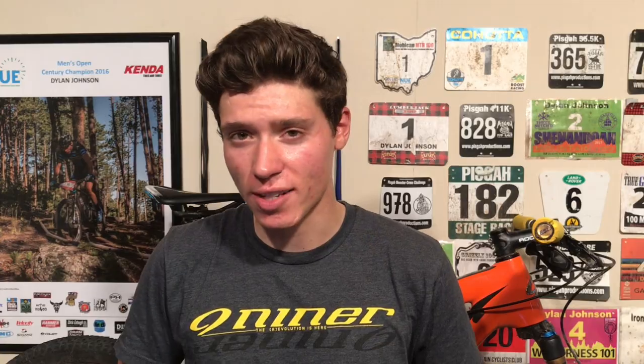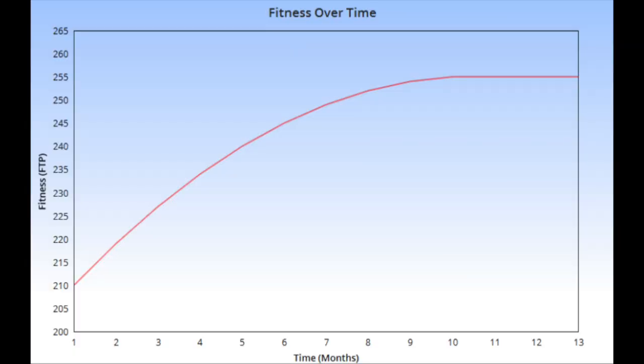Now I want to get into some of your questions from my last block periodization video. Javier Cordero asked: do you think this would be the best option for someone who has plateaued their FTP gains? Yes — everyone will experience a fitness plateau at some point, and breaking through it requires that you stress your body more than you previously had. Constantly training at the same volume and intensity is a recipe for stagnating performance, and if you haven't seen your FTP go up in a while it may be time to mix things up. Block periodization is a perfect way to do that.